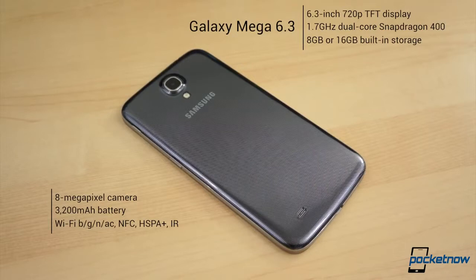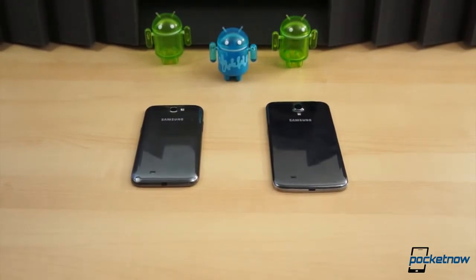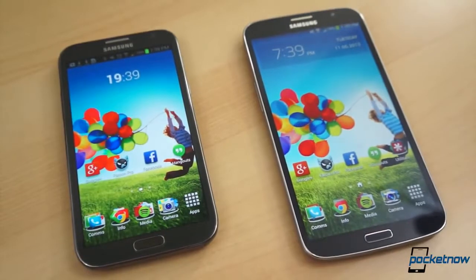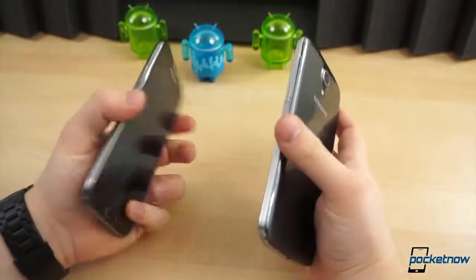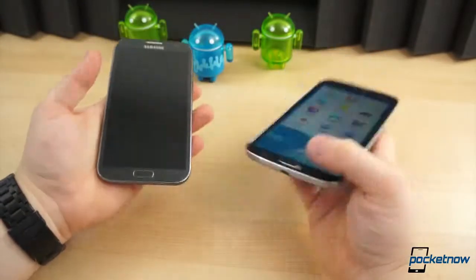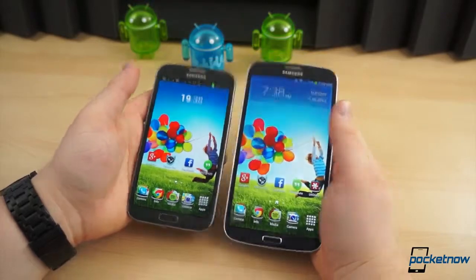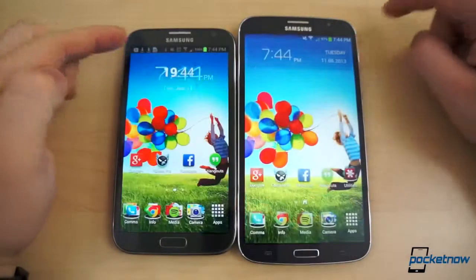The Mega also has Wi-Fi BGN and AC. Both come with 8 megapixel cameras, NFC, and LTE capabilities, though both our Note 2 and Mega 6.3 are HSPA-Plus only models. Both devices, coated in Samsung's so-called hyperglaze finish, are fingerprint magnets, and they're certainly lightweight for their size. Despite being so light, both devices feel fairly solid.